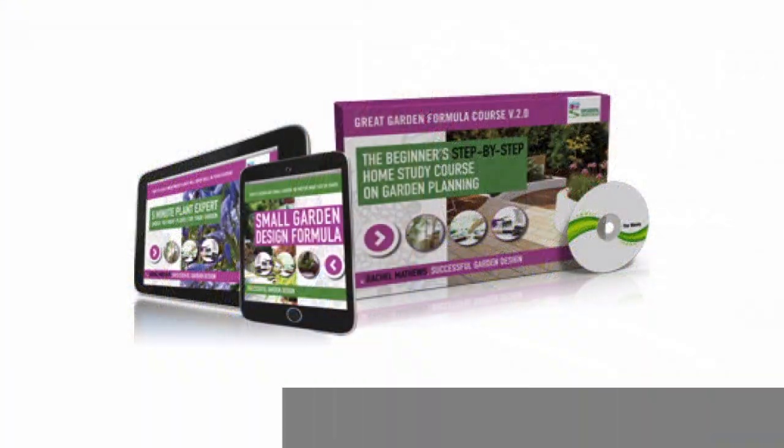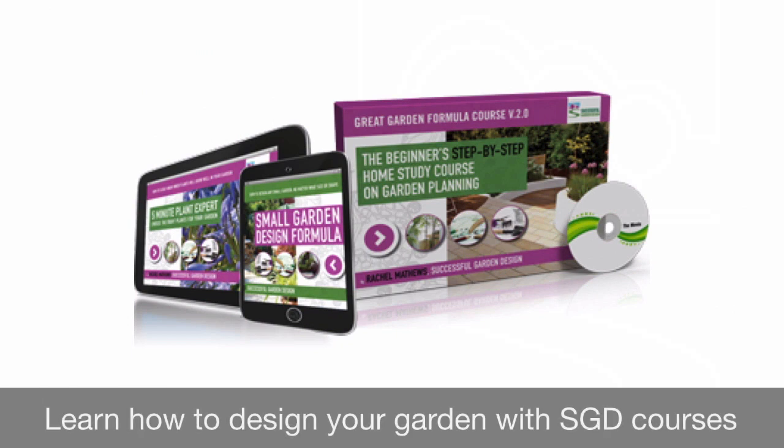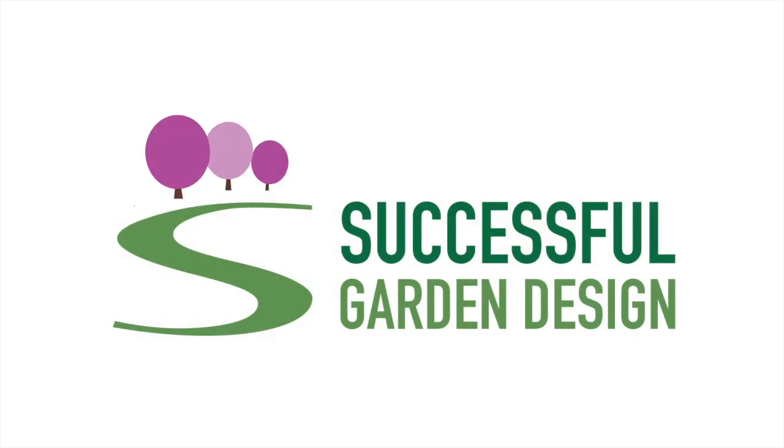I'm Rachel Matthews and I've been a professional international garden designer for over 25 years, and I teach garden design online. I'm not going to show you every single garden that's been sent to me over the last 13 years because that would take too long, but this is a selection of some of my favourites.